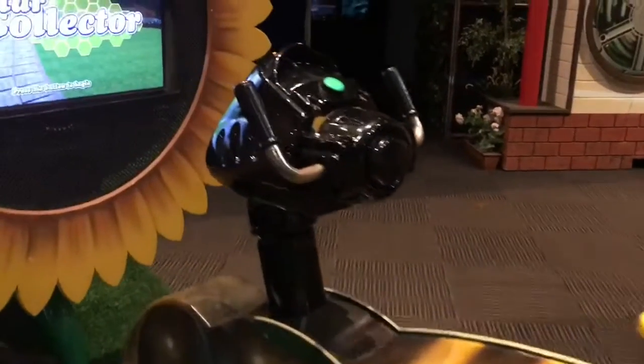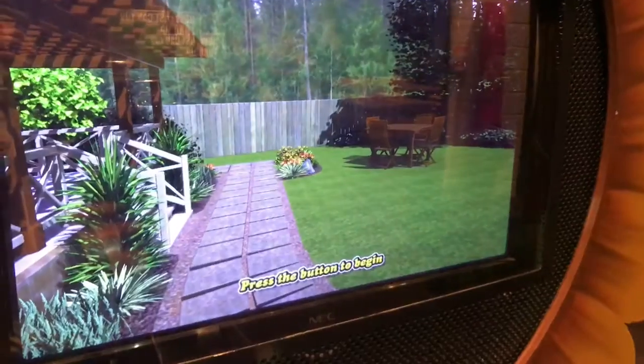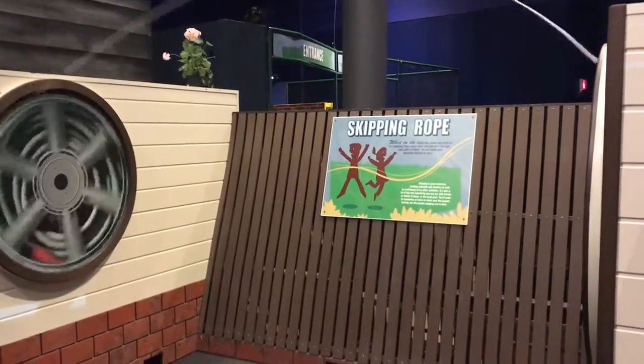Ride the bee and pretend to collect the nectar. Another thing that you do in your backyard — jump rope.